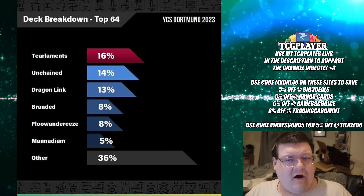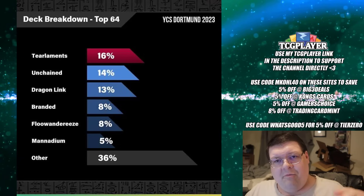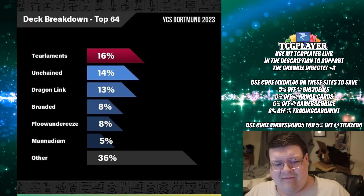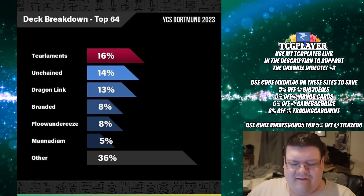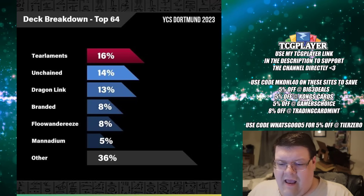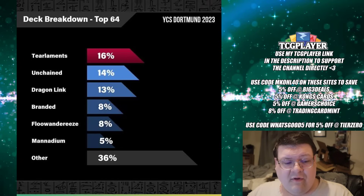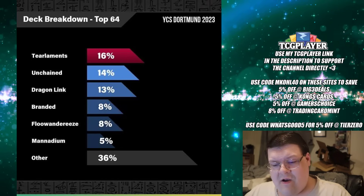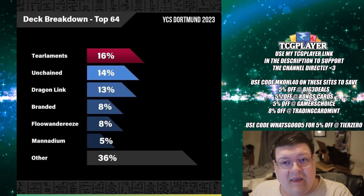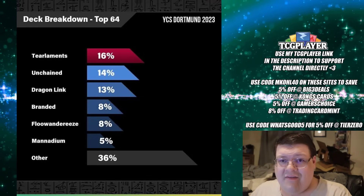Branded is bringing it up on the back end as well — 8% is what it is. The fact that Branded and Flanderies both look like they have an equal representation in top 64 is kind of impressive. Now this is the kicker: Manadium had a 5% representation. I've read a lot of comments from people really dogging on Manadium, like, no, I do not want to believe that Manadium is a top contender right now. I understand Age of Overlord is just a couple weeks away and you're ready for the next hot innovation, but the combo variant from what we've seen on the live streams has been nuts.